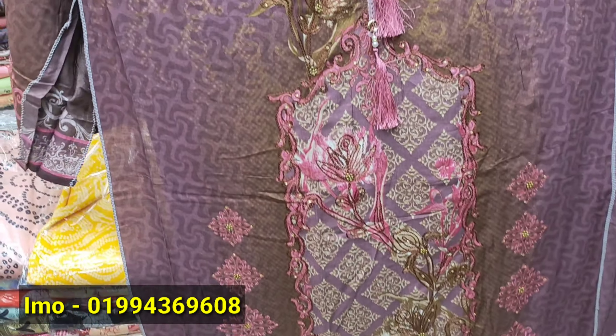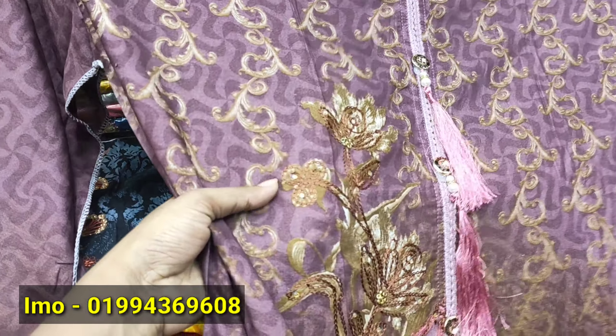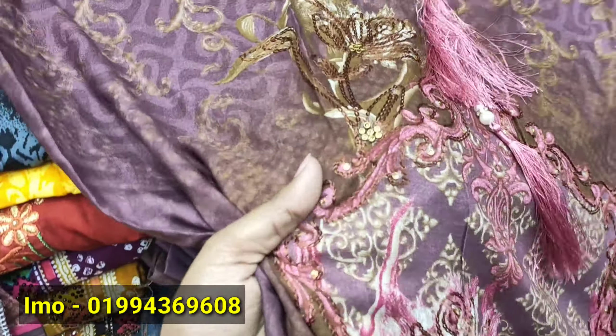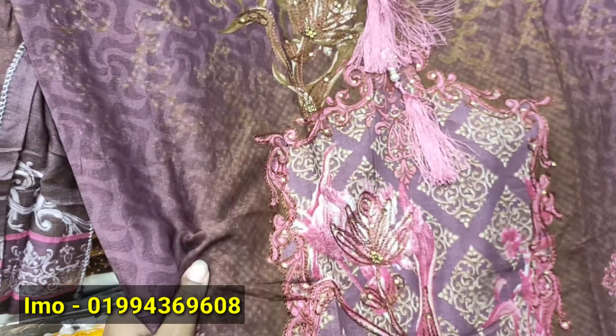This is a Pakistani designer master copy. This is a tarsal — it's very nice and laced. This is a cute little one. This is a Pakistani cotton, and this is a silk type.